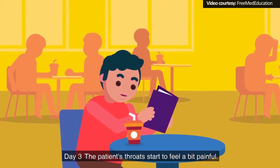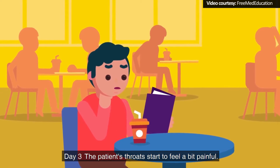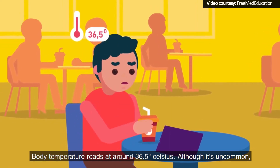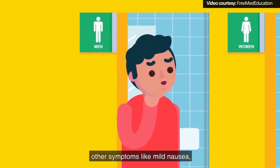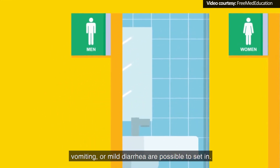Day 3: The patient's throat starts to feel a bit painful. Body temperature reads at around 36.5 degrees Celsius. Although it's uncommon, other symptoms like mild nausea, vomiting, or mild diarrhea are possible to set in.